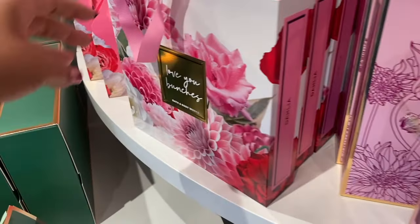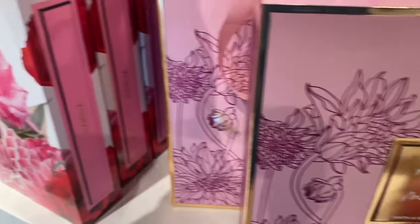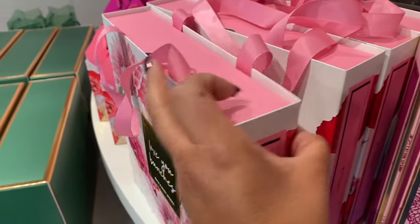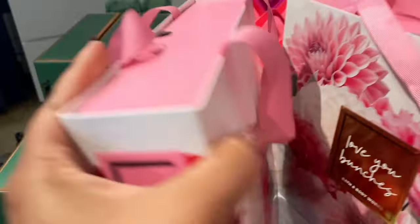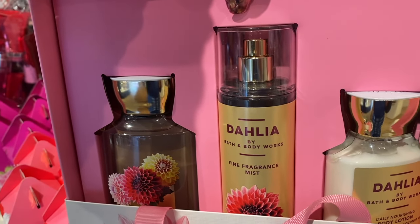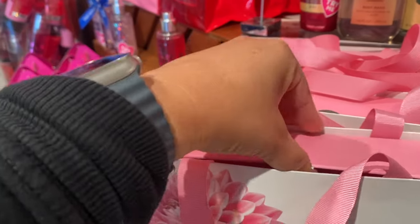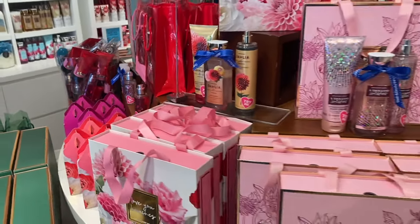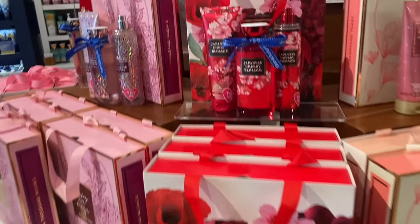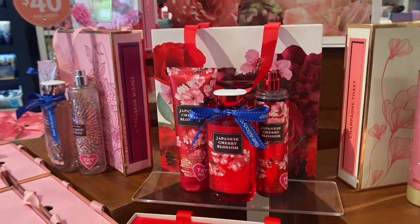This set is really nice — $38.95. That was Thousand Wishes Dahlia, very nice. It has a shower gel, lotion, and mist. Then we have Japanese Cherry Blossom. I will be coming back after I get off to show you guys some more of it.